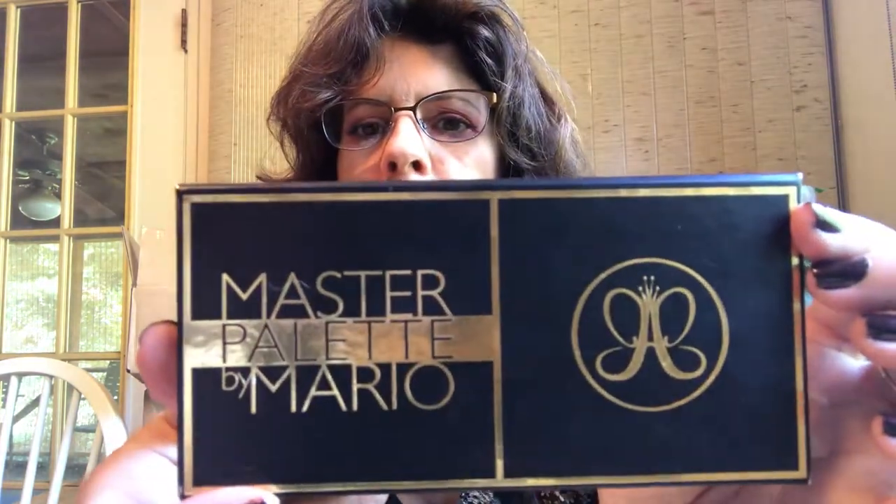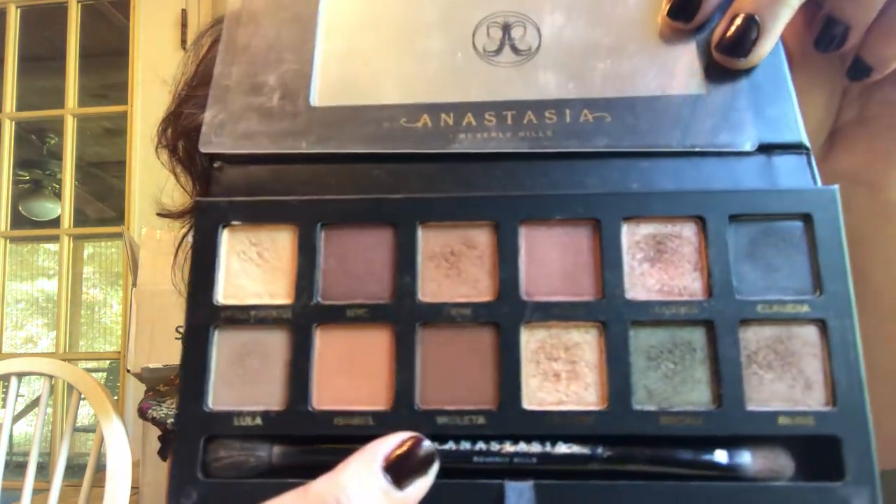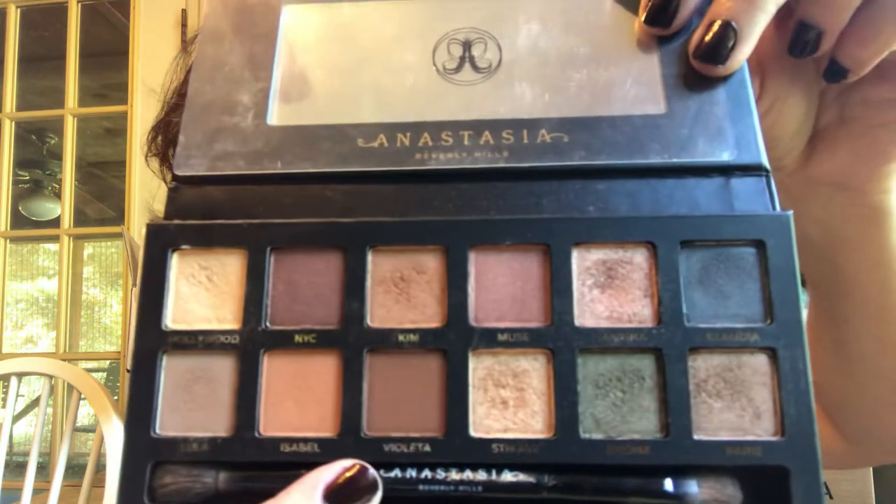One thing I wanted to show you — the reason I really liked Metropolis is it reminded me of the Mario Master palette. This was my very first Anastasia Beverly Hills palette, and this was the palette that reminded me of fall when I first got it. See the browns and the golds and the greens. So maybe that resembles the full-size gold palette more so. But that used to be my fall palette — when fall would come around, I'd break out my Mario palette.